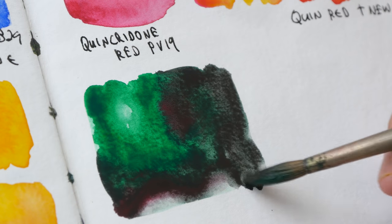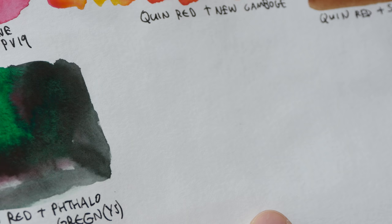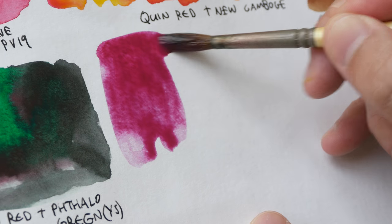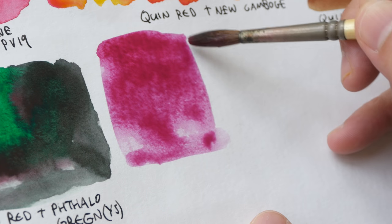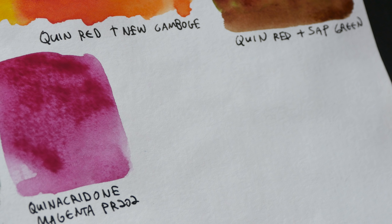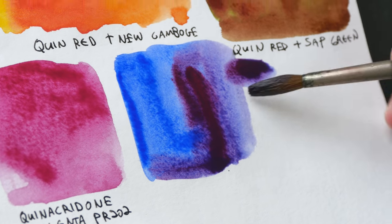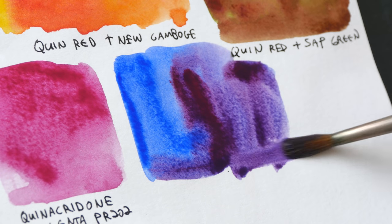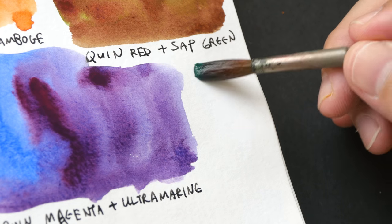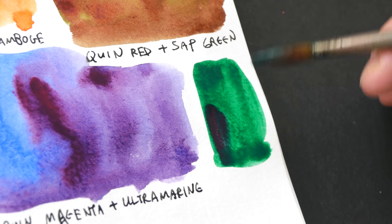Quinacridone magenta is a color I use the least because I don't really mix purples. You can use this color to mix purple, but it's a color I seldom use. Let's see what you get when you mix it with ultramarine — you can get a purple, but it's not the brightest purple. Sometimes I add magenta to the green again to basically make it darker.